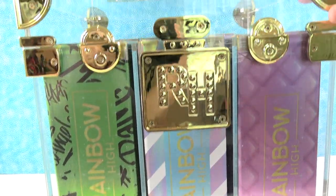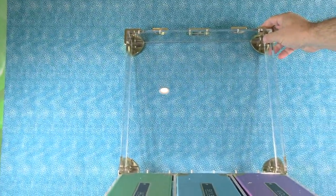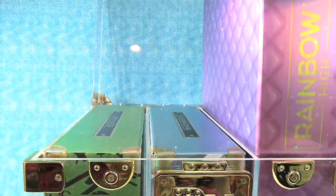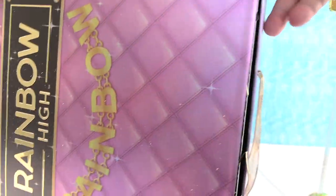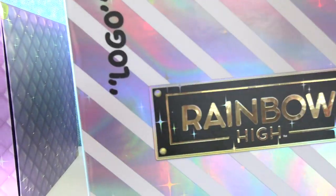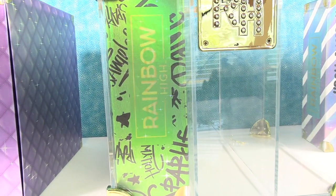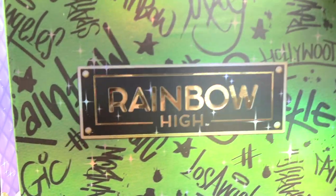So let's go ahead and open this trunk up. That is a really awesome trunk. Trunks sold separately. Look how pretty that is - sparkly and shimmery. There's the front of it, Rainbow High. We'll open those in just a minute, let's go ahead and get them all out. Doll inside. And this container looks pretty cool. I like that green one, that's really pretty.